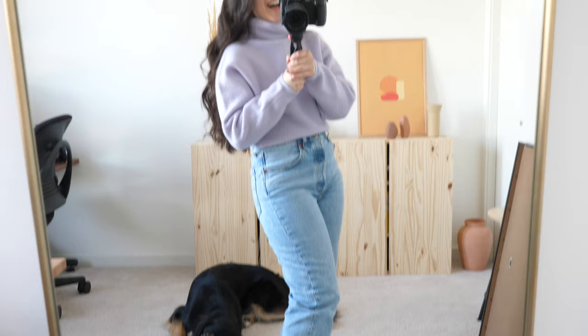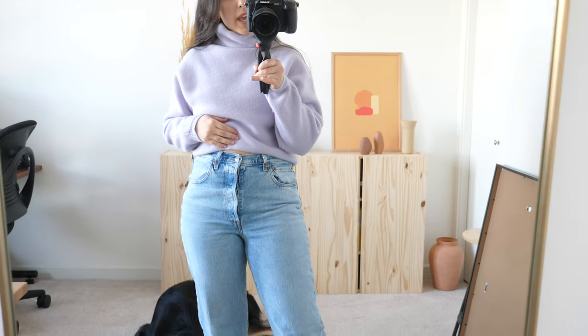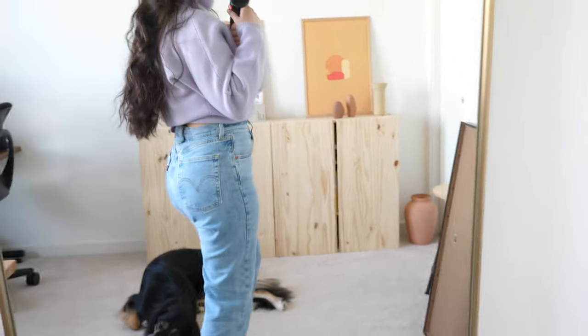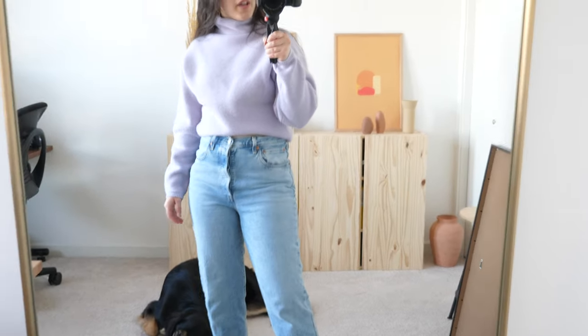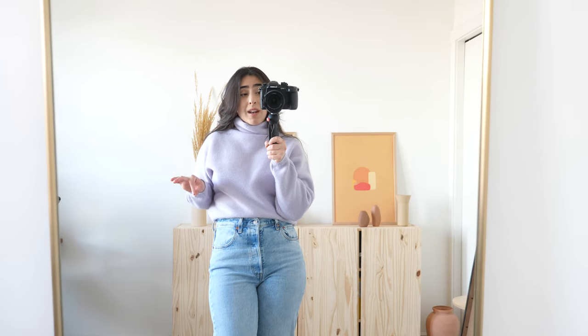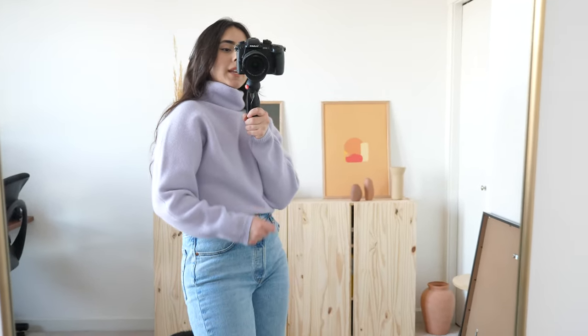These shoes actually have pretty good traction. My pants are from Levi's — these are the Ribcage Straight jeans. They're honestly one of my favorite pairs of jeans I own. They're super high-waisted and really flattering, and not to mention super comfortable. The one downside is they actually stretched out quite a bit on me, which was pretty surprising. I wasn't expecting that, so I would definitely say size down if you're getting them.